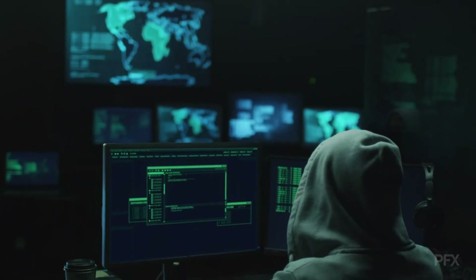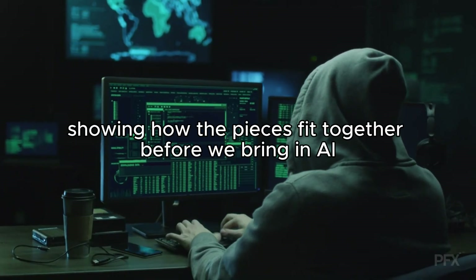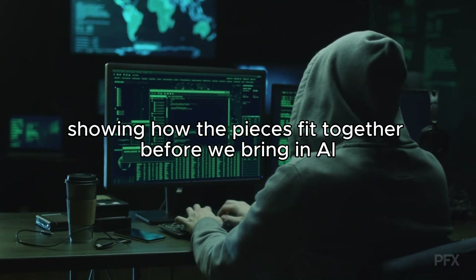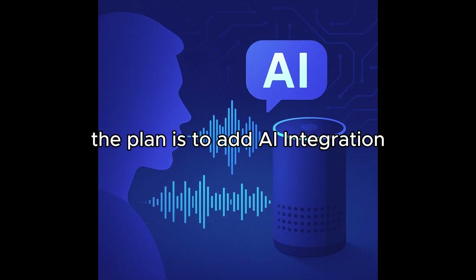My next video will work through the Next.js frontend and Node.js backend, showing how the pieces fit together before we bring in AI. After that, the plan is to add AI integration.